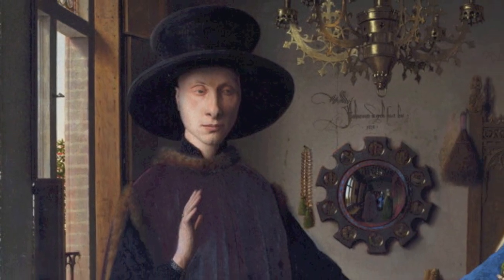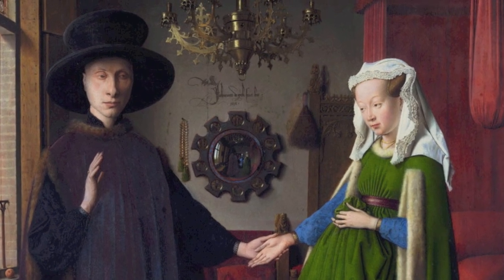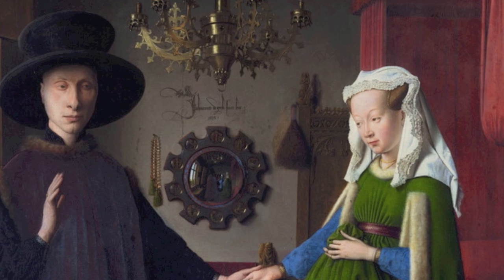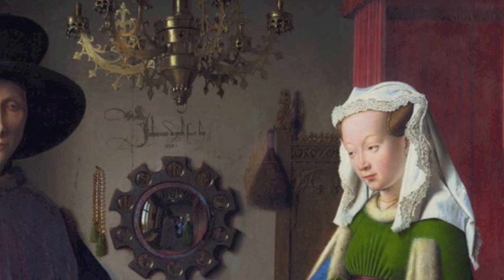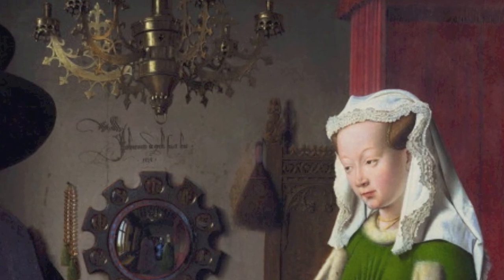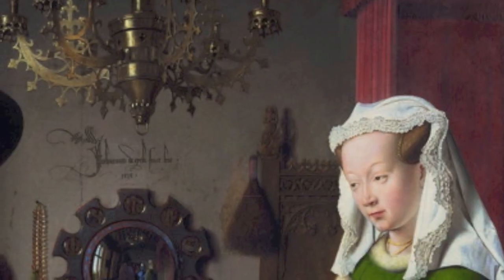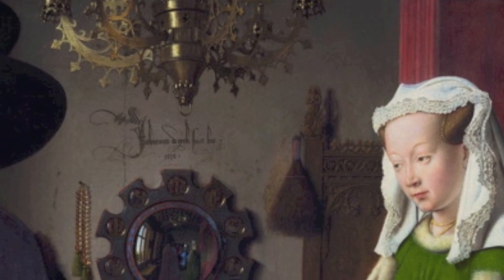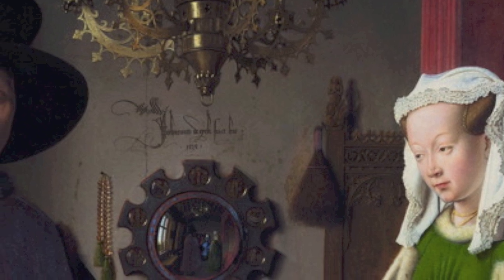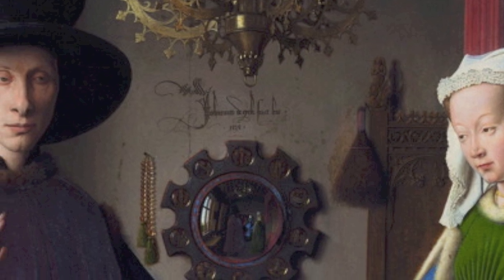As we look at the hand on hand, slightly to the right and above, carved into the top of an ornate chair is an image of St. Margaret, patron saint of women in childbirth. On a literal level, an indication of something that may have been found inside this bedchamber, but on a more symbolic one, a reminder of the protective function of St. Margaret, patron saint of women in childbirth.